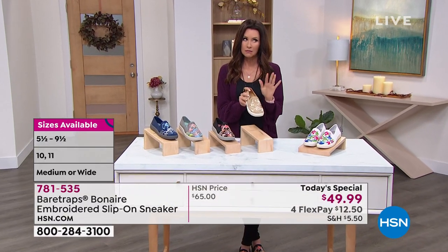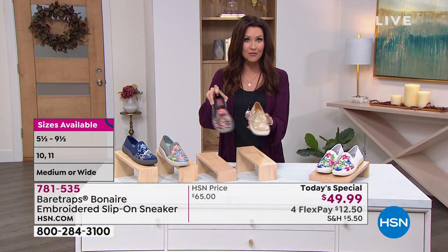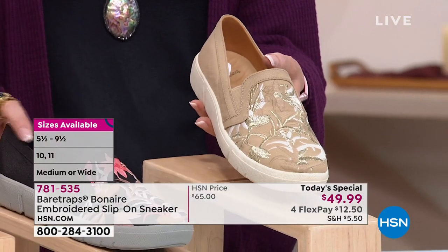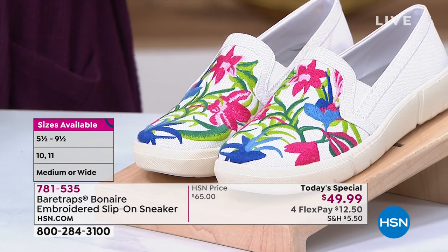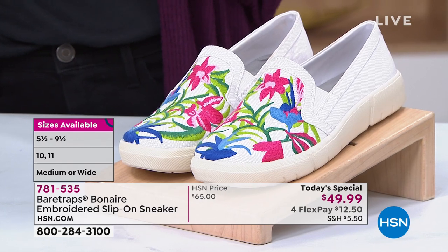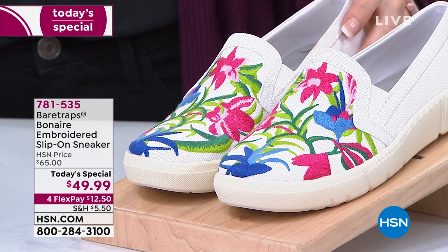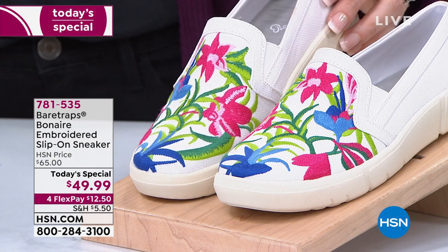Wide widths, we're still good. If you were one of those sold-out sizes, go ahead and get a different color. This is going to be completely sold out in every size in just moments. When we're limited or have a one-time-only price, go to hsn.com and you can see right in front of you what we have and what we don't. Item number 781535.